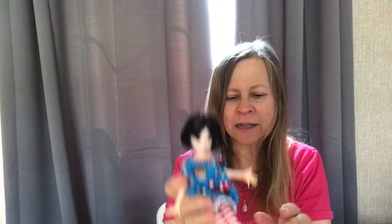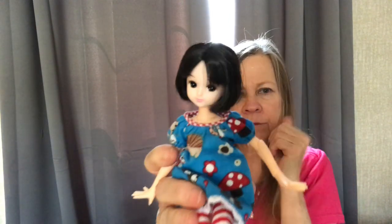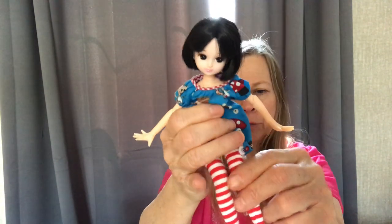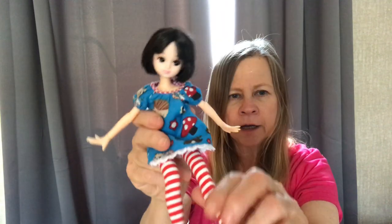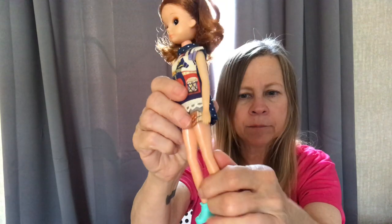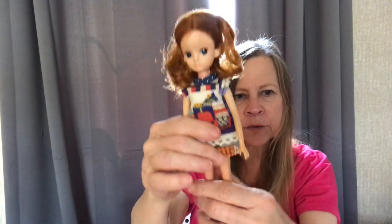And here is a Gen 4 that I put on a Pure Neemo body, which is the extra small size. I really like them for posing. The Licca dolls are posable — they have little wires in their legs and you can bend them — but I don't want to bend mine. I like them just the way they are.